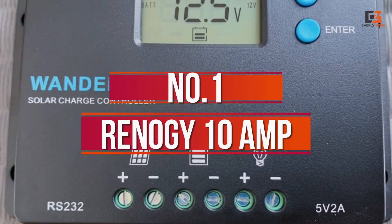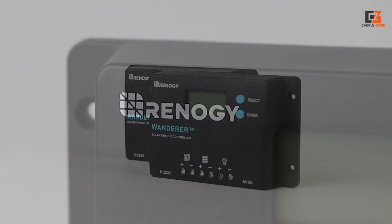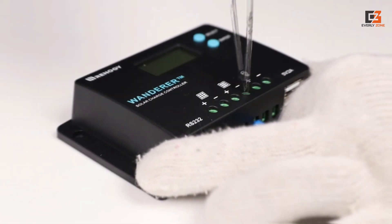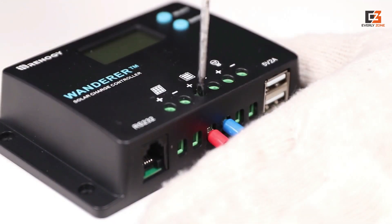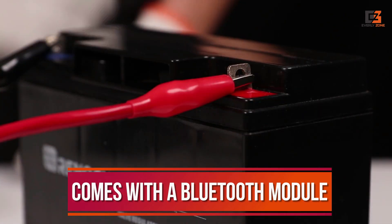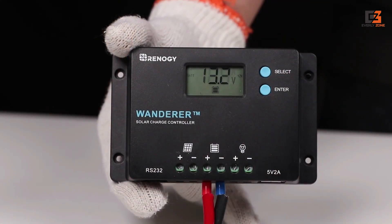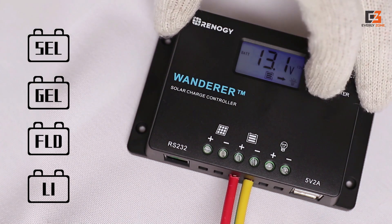Number 1: Renogy 10 Ampere. Even though there are many brands of solar charge controllers out there, Renogy is one of the most popular ones since it is able to offer various handy features at a low price tag. The Renogy Wanderer Solar Charge Controller is one of the cheapest options out there, which comes with a Bluetooth module. Thanks to its Bluetooth module, you can easily monitor your solar panel configuration, although its maximum current rating is quite low at just 10 Ampere.